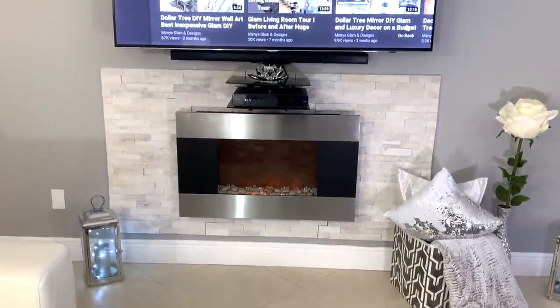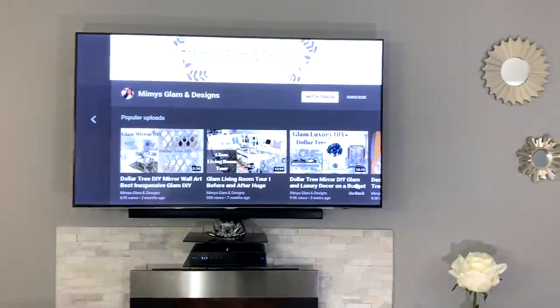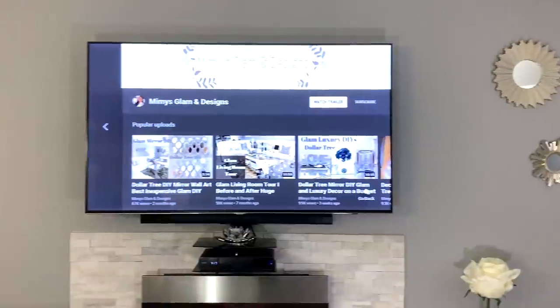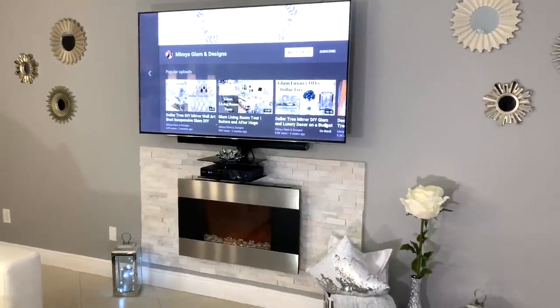I've been getting a lot of questions about my fireplace and how I put it together, so I'm going to show you in detail everything behind it on this wall. I also get a lot of questions about the color of the walls, so I'm just going to leave the paint details in the description box below.